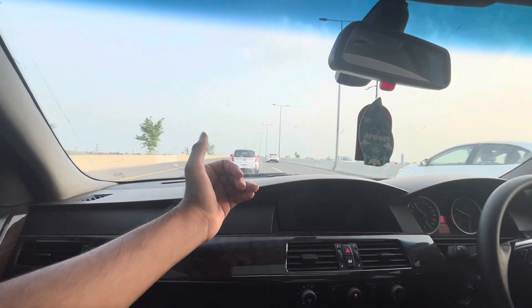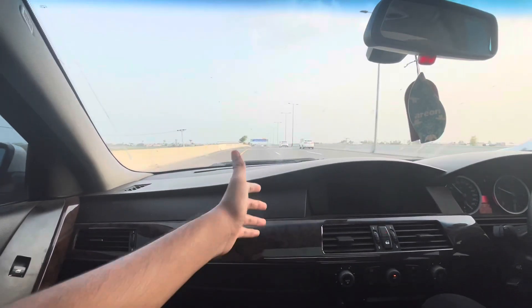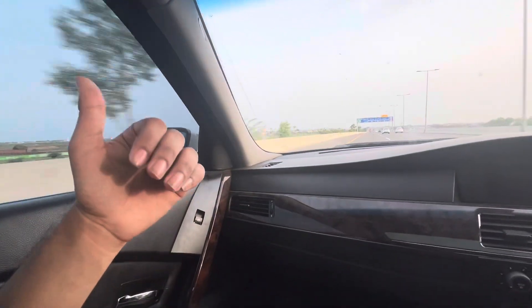In this car there is an N62 engine, a 4.4L V8 engine, 8 cylinder engine. The weight of this car is 1630 kg, which we can compare to the C63.